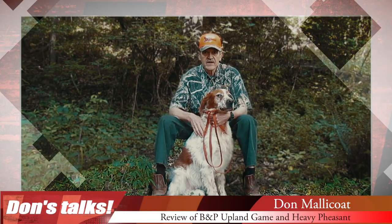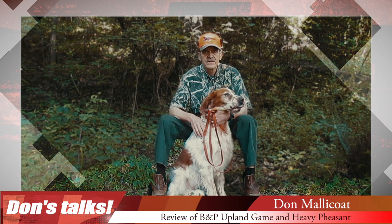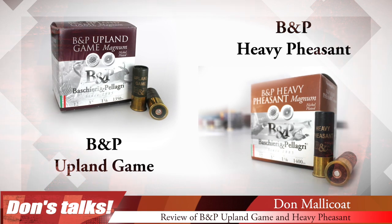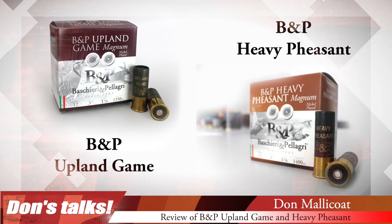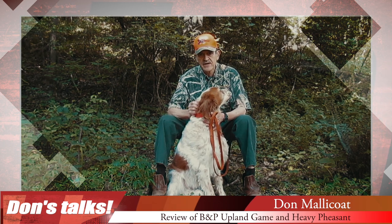Hi, this is Don from the B&P Hunting Spot blog. I just wanted to take a few minutes to talk with you and my hunting buddy Ben about the B&P upland magnum loads and also the heavy pheasant loads, and the importance of quality ammunition when you're hunting.